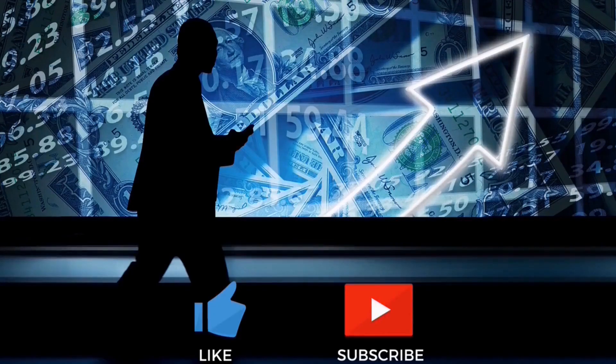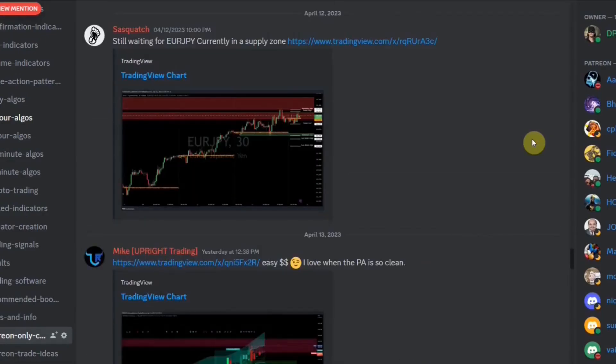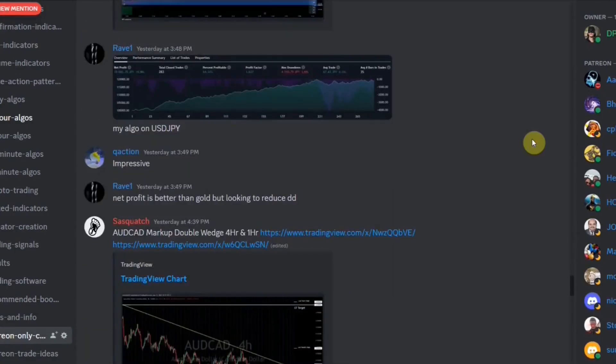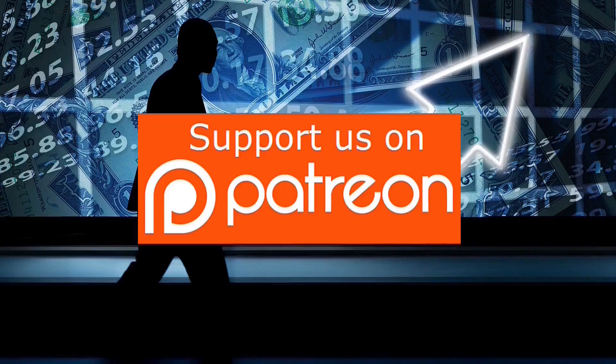If you are interested in a full list of all the indicators and strategies that we have tested along with our win rates, you can sign up for our Patreon and receive a full list of all the indicators and strategies that we have tested. We also have a Patreon-only exclusive Discord channel where we will give you a list of winning indicators, a list of winning strategies, post trade ideas, give advanced advice, and much more. So click the link below to join our Patreon.